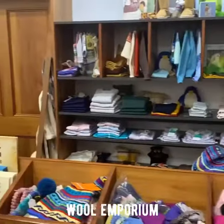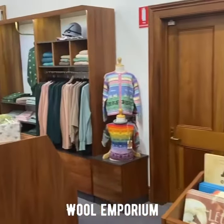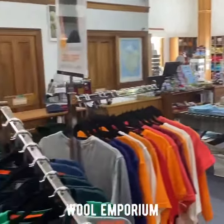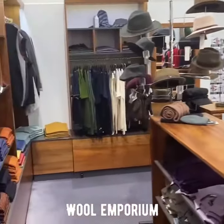The place does have its own wool emporium out the front, where you can actually purchase items made of wool. And what an extensive range they do have — very impressive indeed.